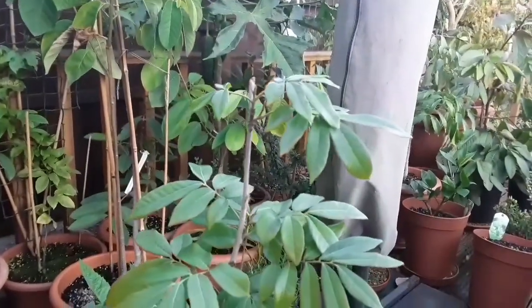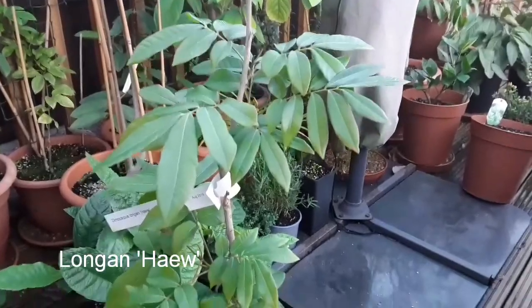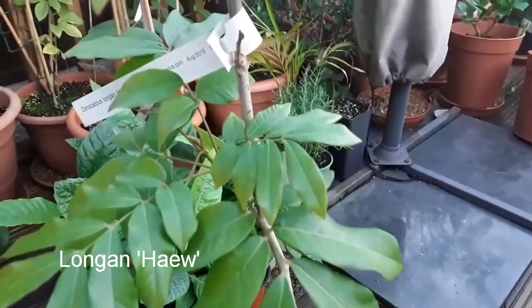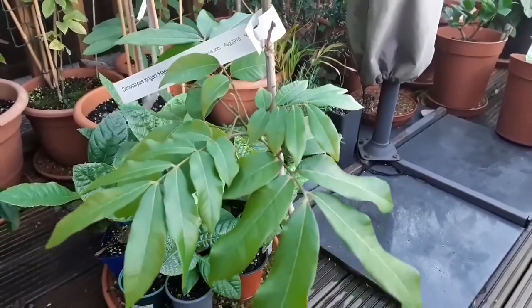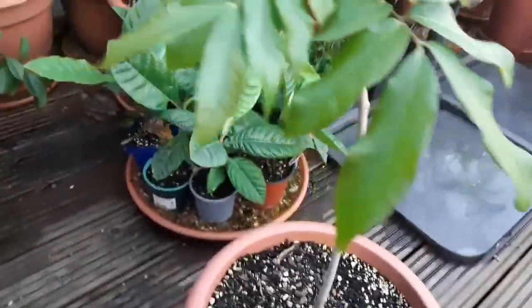So I've started to bring a couple of my tender tropical fruits inside. The ones with younger leaves I think might be more inclined to be damaged by the cold winds, because it has been very windy and we've had an awful lot of rain — pretty much rained every day this week.